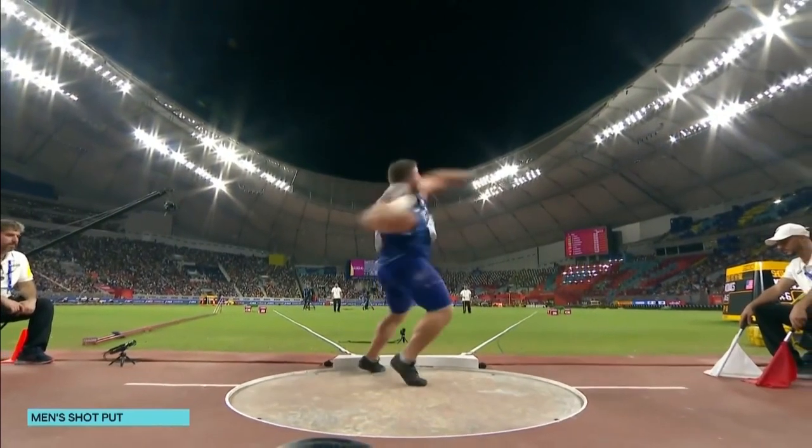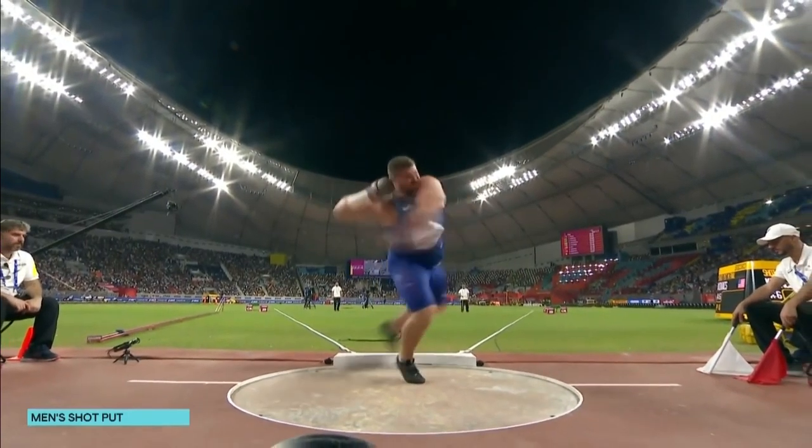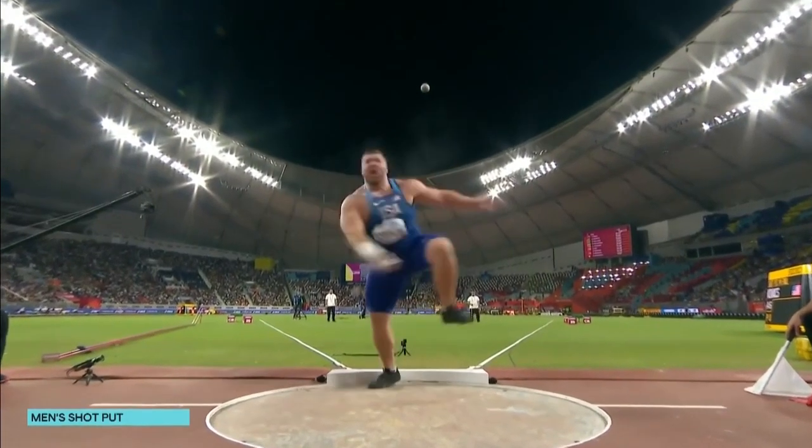Really nice strike on that shot put. One other critique — and I say this very lightly, as this is one of the best throws in the history of the world — is that he lets go of the shot put with both feet off the ground. When we throw, we want to think about ground contact for as long as possible. But what he's doing is exploding like a box jump, like a vertical jump, just crushing that shot put.